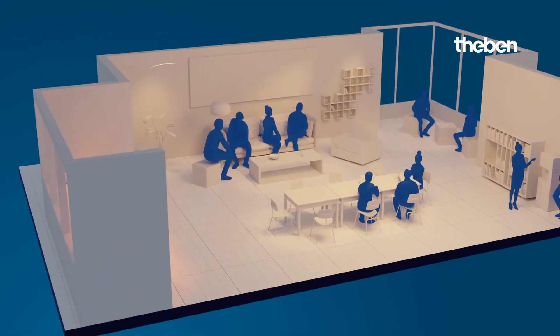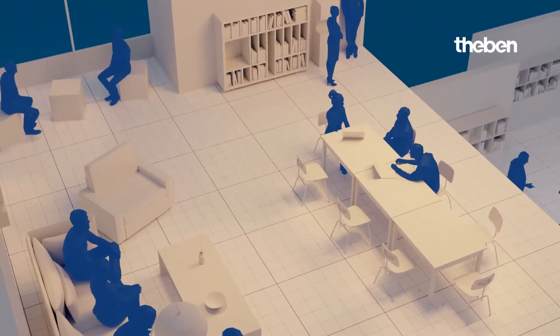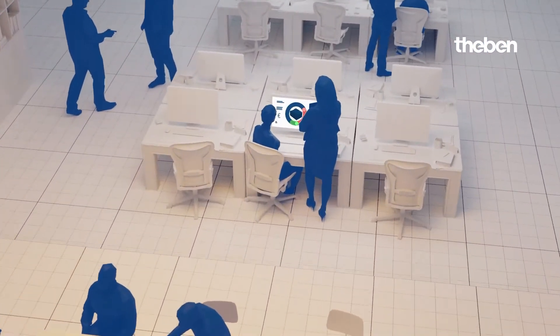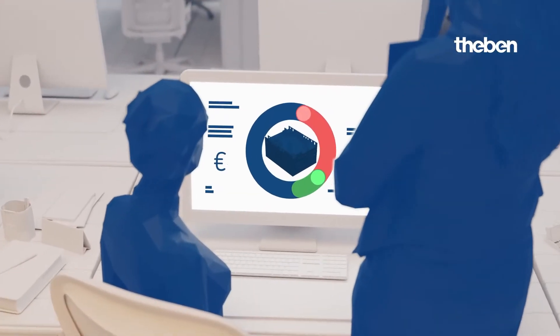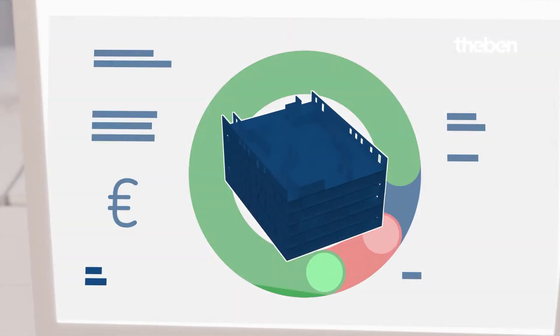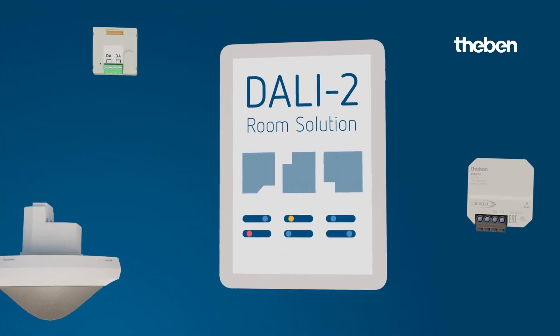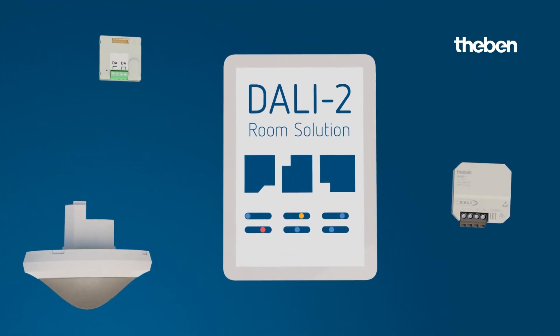In this way, you create a pleasant working environment and increase the productivity and satisfaction of your employees. In addition, the constant light control reduces electricity costs. Complete, open and flexible — simple as broadcast with the DALI 2 Room Solution from Taben.